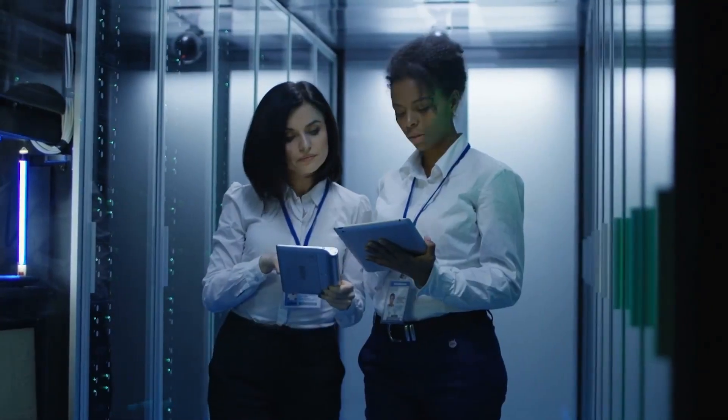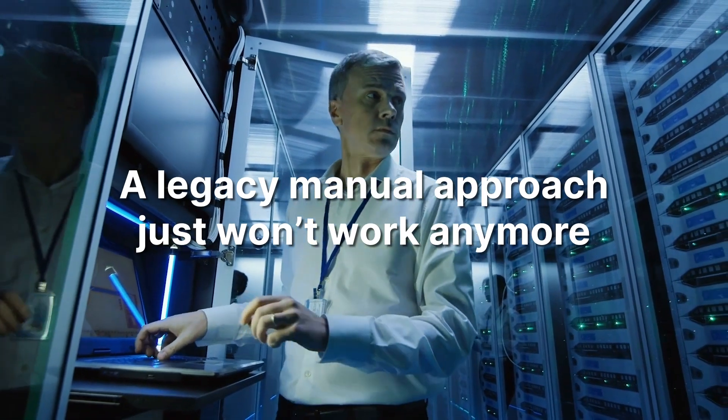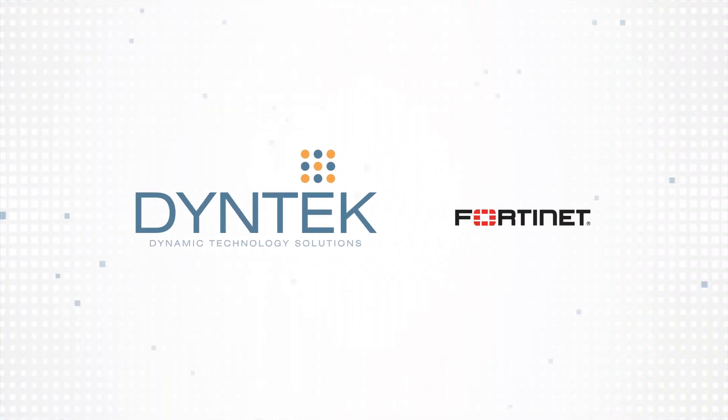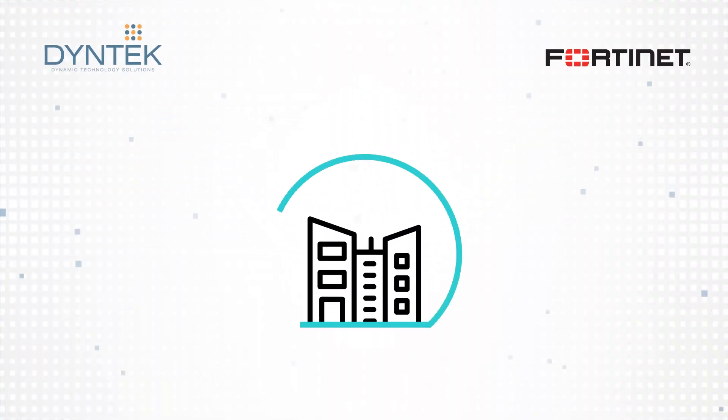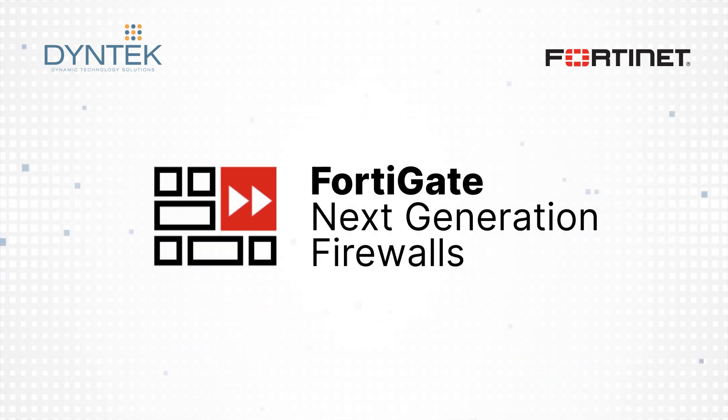Trying to secure a network with a legacy manual approach just won't work anymore. At DyneTech, we're a Fortinet partner who can protect and manage all threats and risks and keep your operations running with FortiGate Next Generation Firewalls.